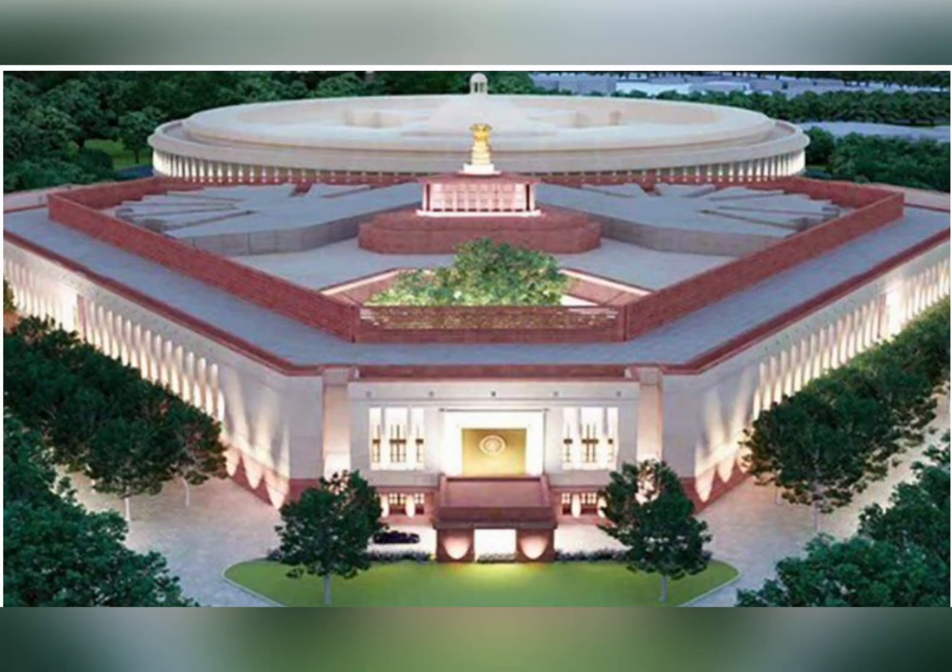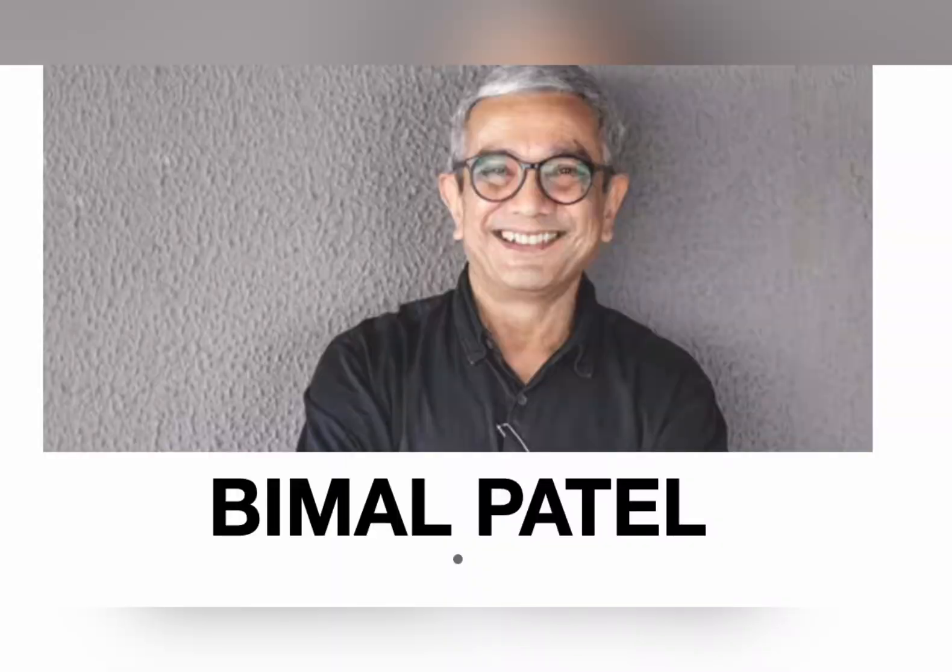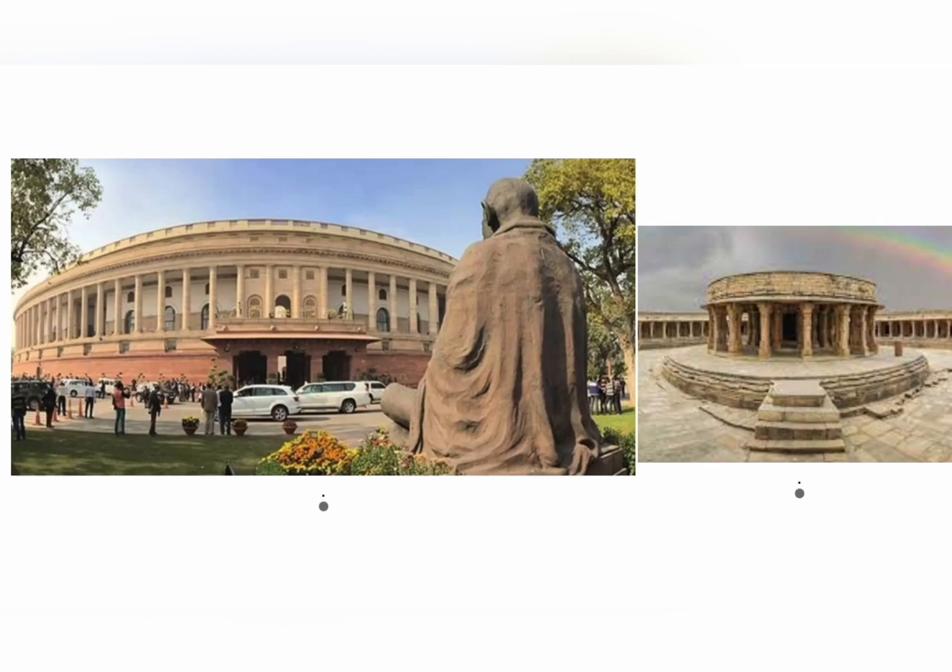This is our new Parliament House, designed by Padma Shri Bimal Patel. Our old parliament was constructed from 1921 to 1927, designed by Sir Edwin Lutyens and Herbert Baker. It is believed that our old parliament building was inspired by the Chausat Yogini Temple in Morena, Madhya Pradesh.